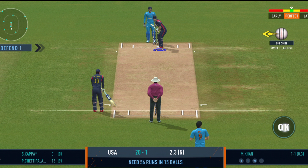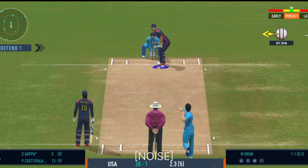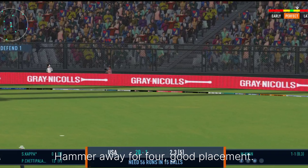The captain has been very smart with the bowling changes. Hammer away for four.